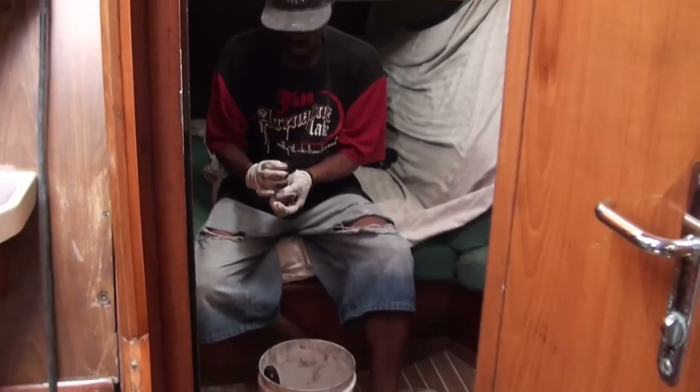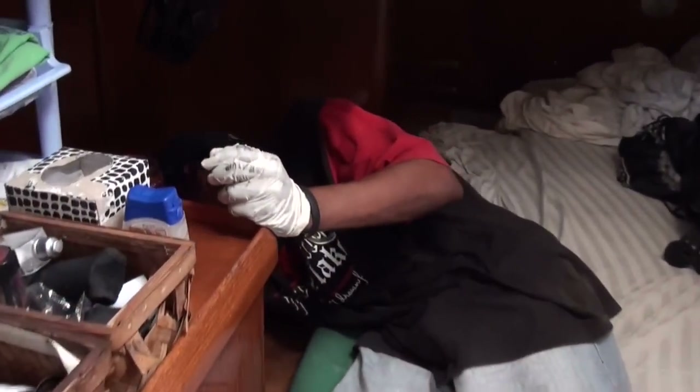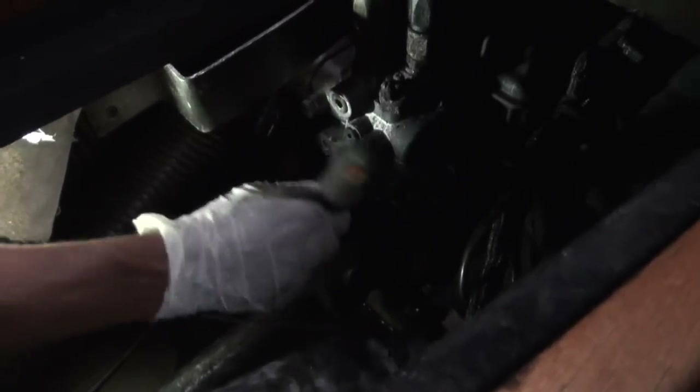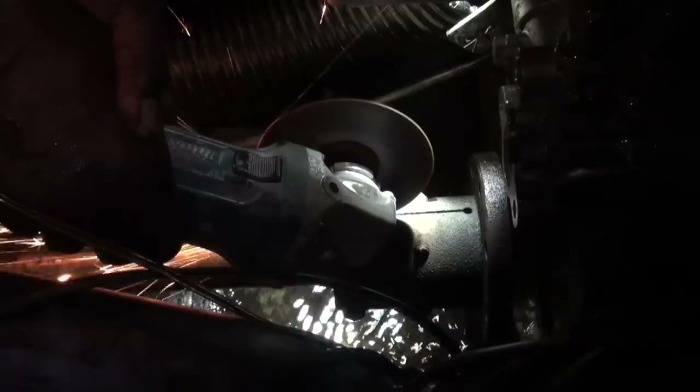But then with some things, like a prop shaft coupler that hasn't seen the light of day likely in almost 20 years, things don't always come apart as easily as you want them to, and sometimes you have to break out the heavy artillery to coax them out of the boat.